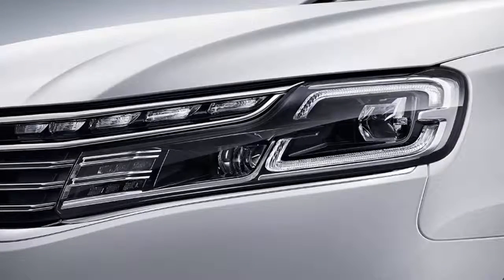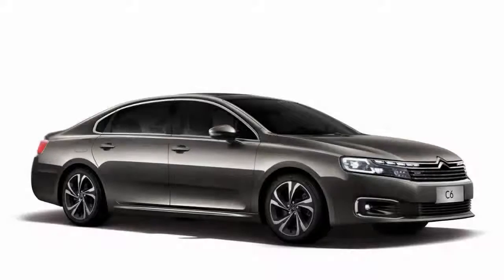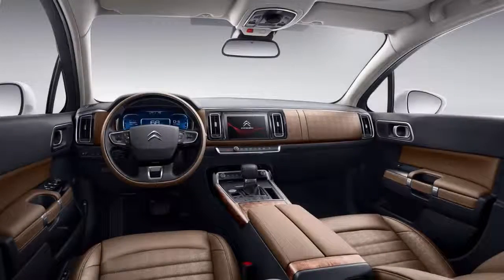Inside, it has a 12.3-inch digital instrument cluster, a large touchscreen display, leather and nappa upholstery, wood trim, panoramic sunroof, 4-zone automatic air conditioning, and new driver assistance systems.